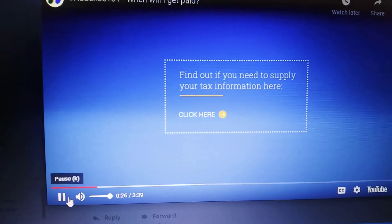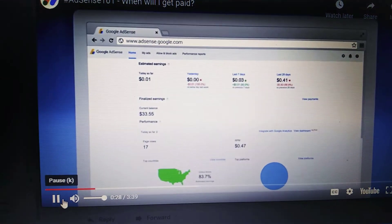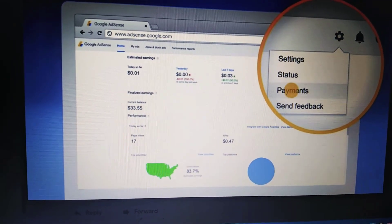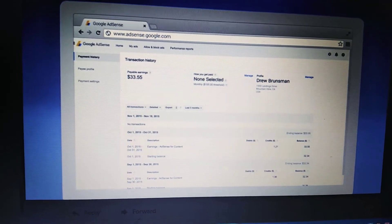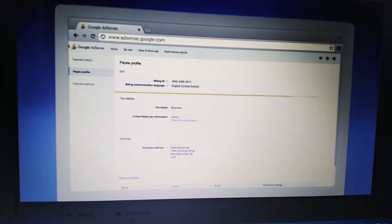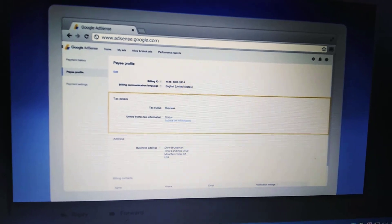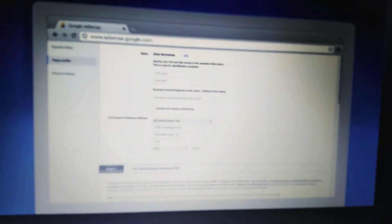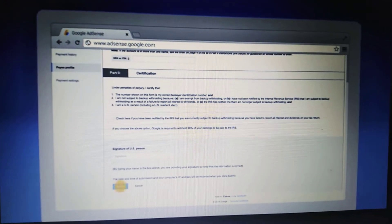In your account, click on the settings icon in the upper right, then choose Payments in the left sidebar. Click the Payee Profile page. In the tax information section, click 'Update Tax Information.' If you're required to enter your information based on your location, a tax wizard will guide you through the process.